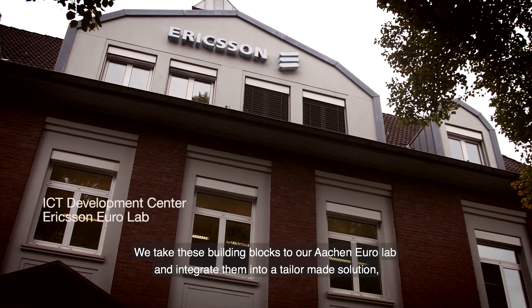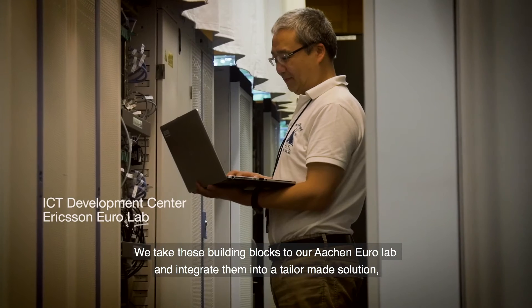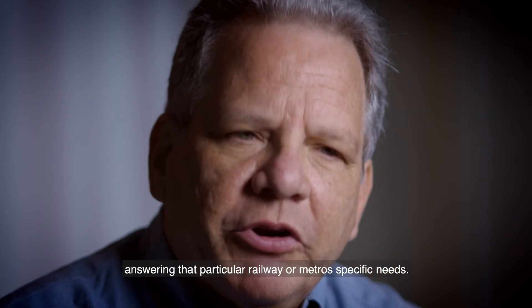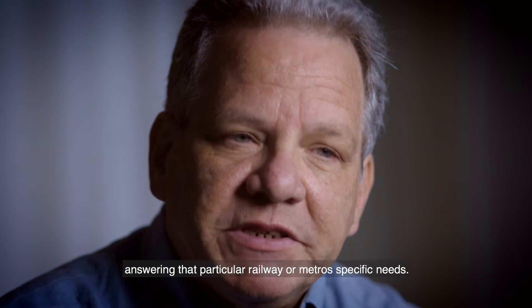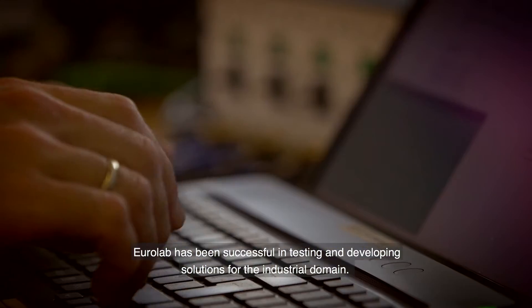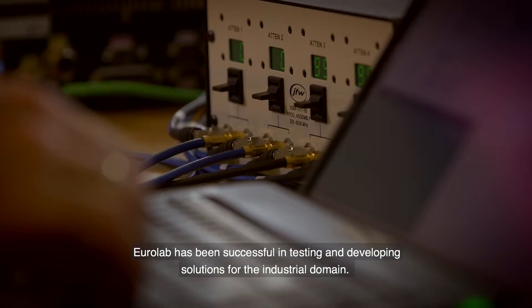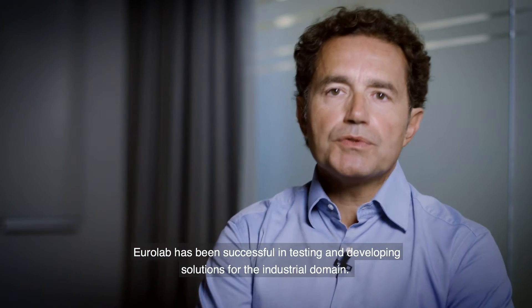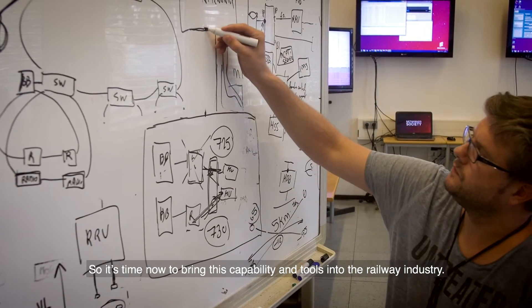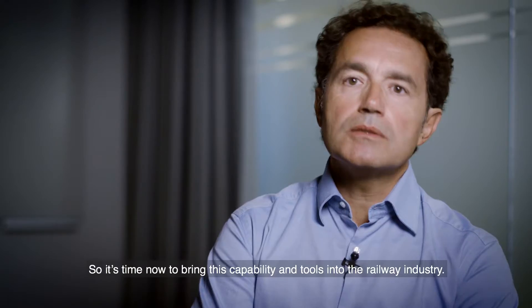We take these building blocks to our Aachen EuroLab and integrate them into a tailor-made solution, answering that particular railway or metro's specific needs. EuroLab has been successful in testing and developing solutions for the industrial domain, so it's time now to bring this capability and these tools into the rail industry.